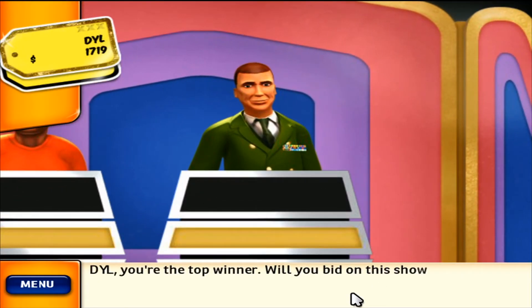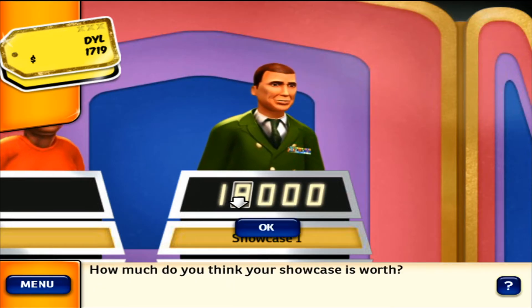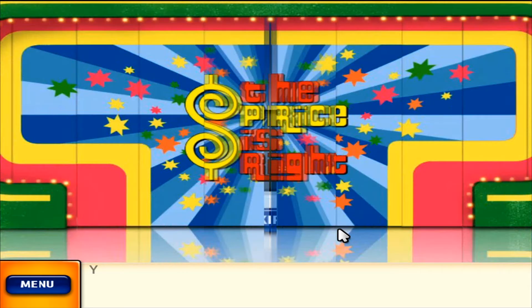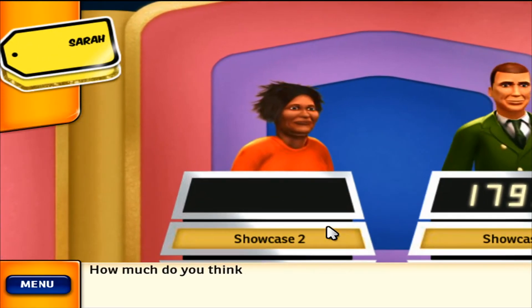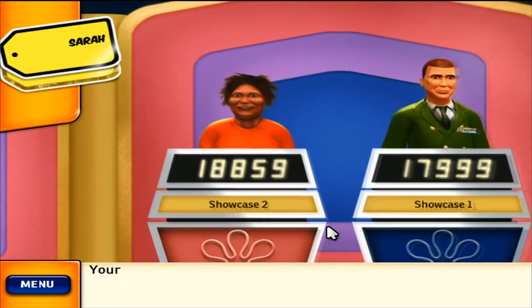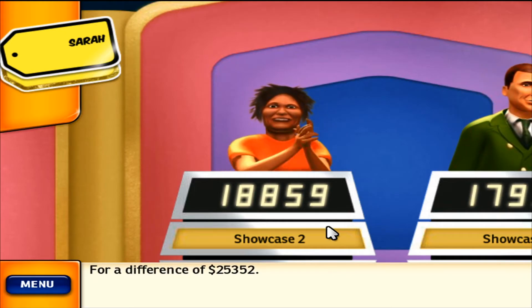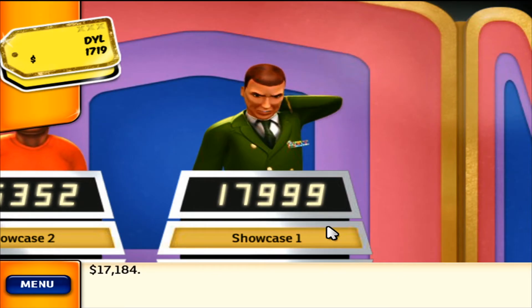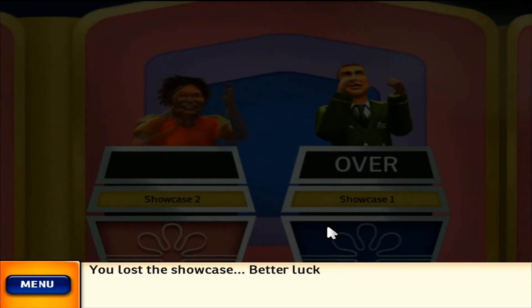You're the top winner. Will you bid on this showcase? How much do you think your showcase is worth? Your showcase is worth $44,211. Your showcase is worth $17,184. You lost the showcase. Better luck next time.